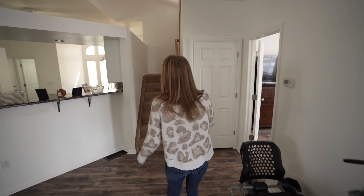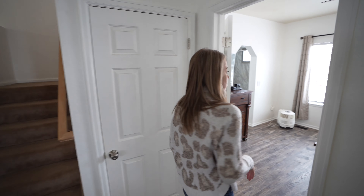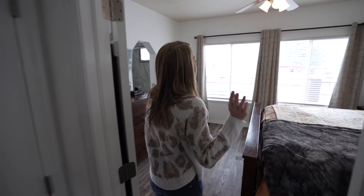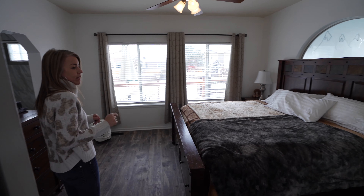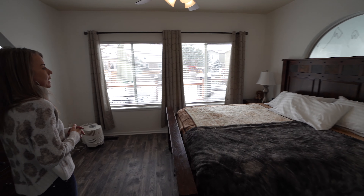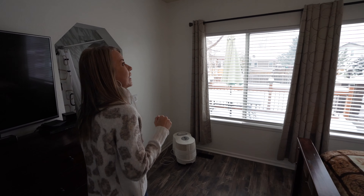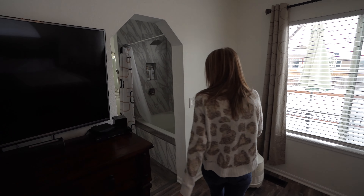Coming back this way, we see our stairs leading upstairs and stairs leading into the unfinished basement — we'll be checking all that out. But first, we come to the primary suite, which is located here on the main floor. Lots of windows in here, so it's plenty light and bright, with a ceiling fan as well.